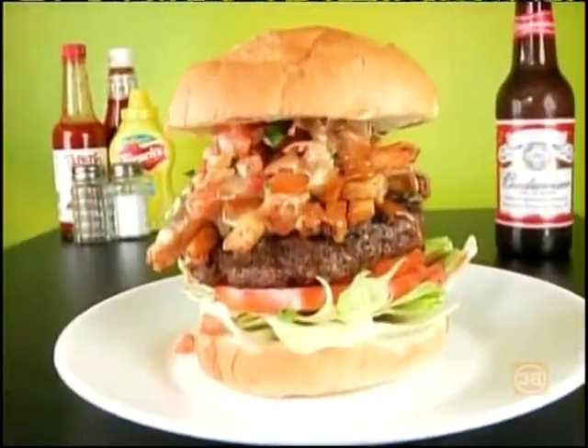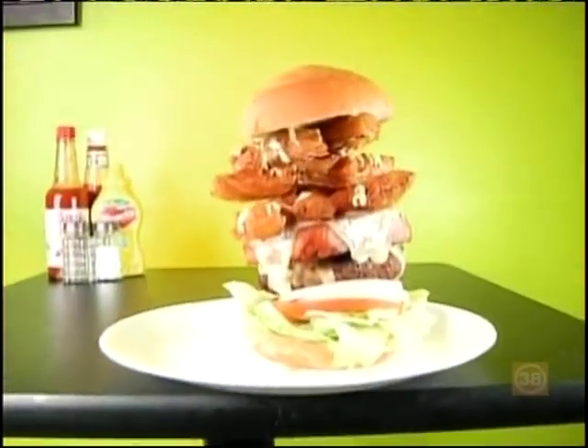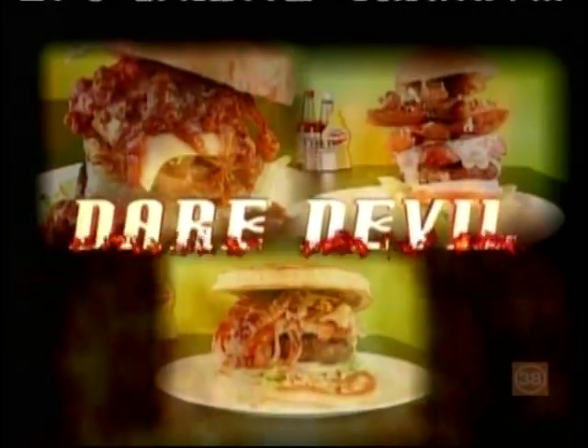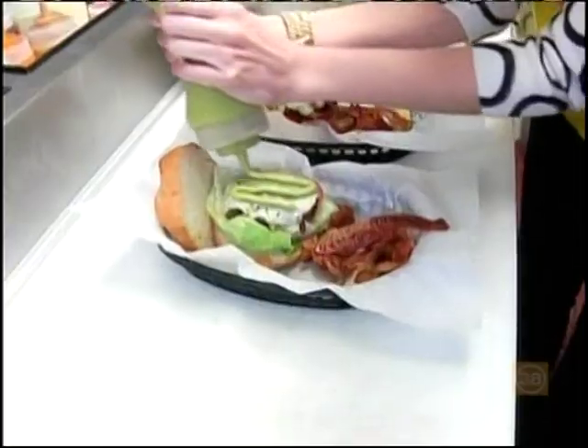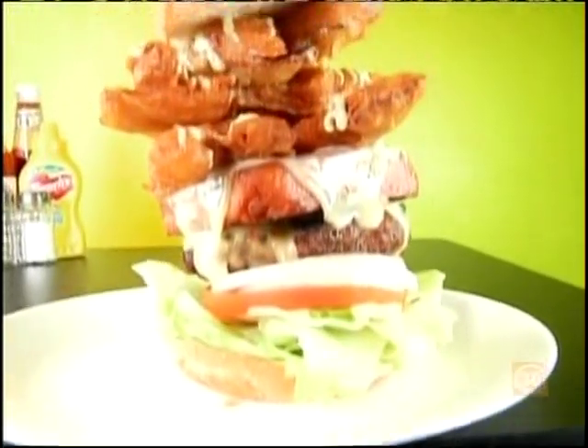Most of Rocky's burgers are pretty wild, but truly adventurous eaters should attempt to experience the Daredevil. We have a burger on the menu called the Daredevil — basically, the customer orders at their own risk. The kitchen picks the toppings. That's right, the cooks have complete control, and they're known to get a little crazy.